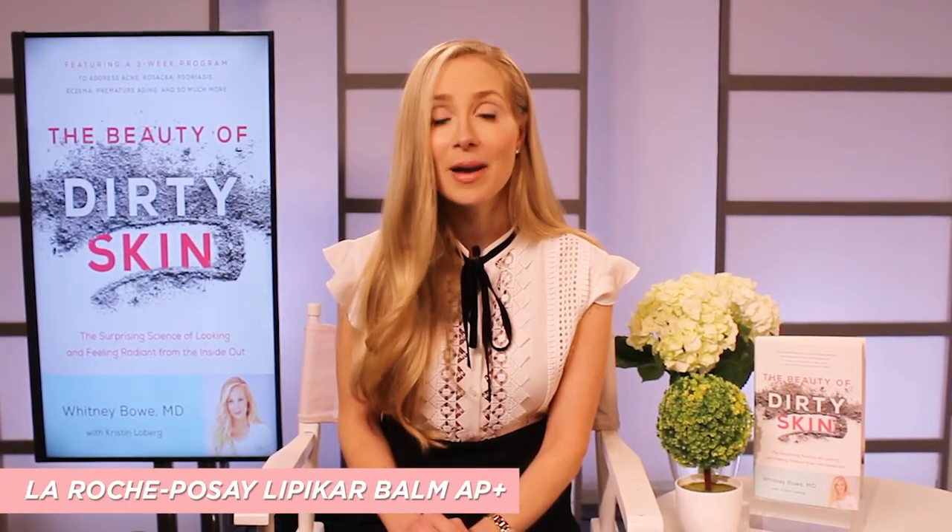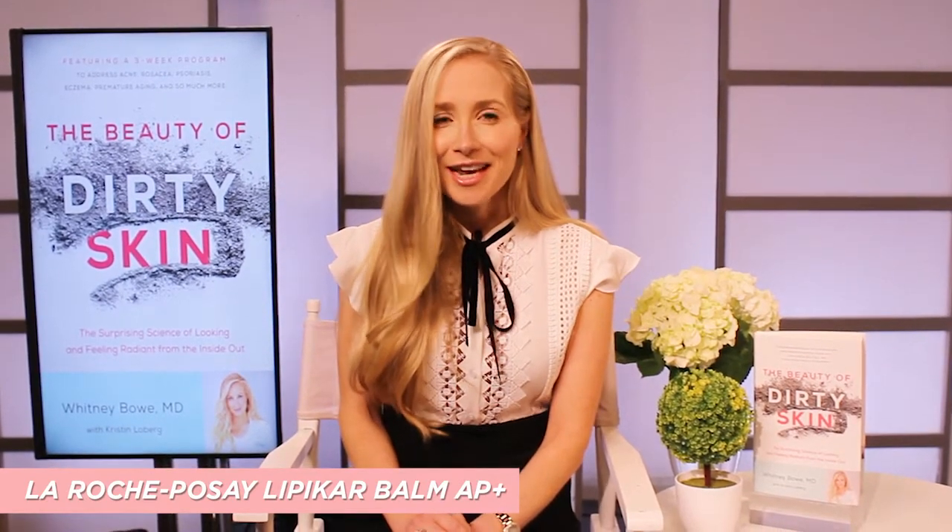Some of the products that I love to recommend are made by brands that have really learned about the microbiome. La Roche-Posay makes a brand new body moisturizer called Lipicarb Balm AP Plus, and it's got this incredible prebiotic action on the skin's microbiome. They have a special healing water called thermal spring water that has very high concentrations of prebiotics, which actually feed the bacteria on your skin and create a healthy and diverse microbiome.